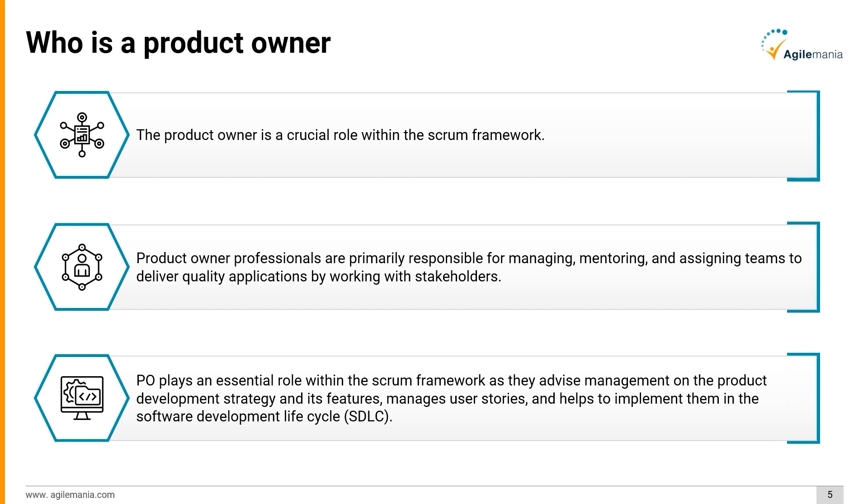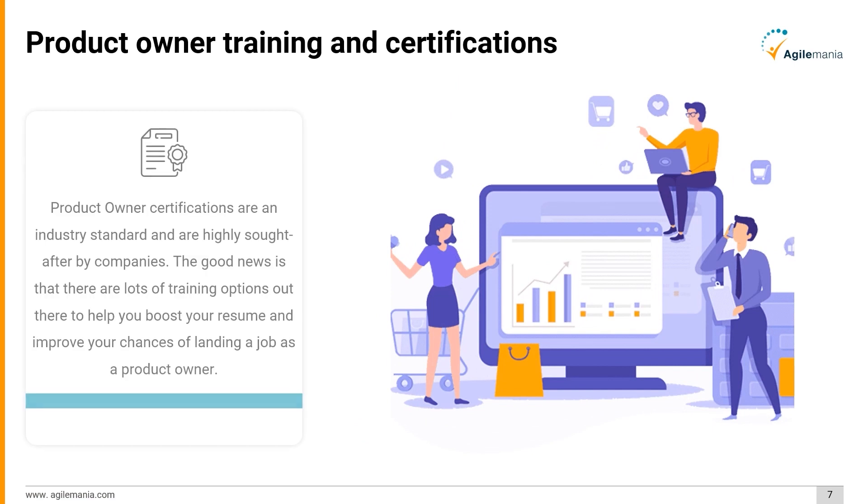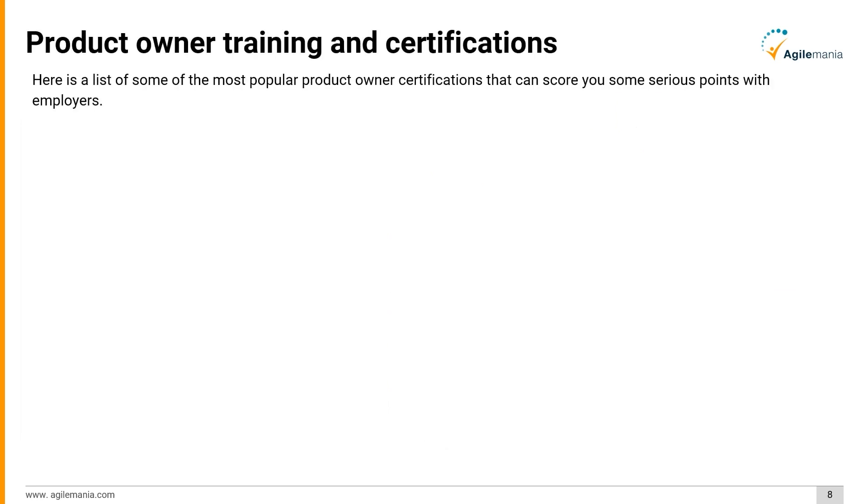Now that we know who a product owner is and what role they play in an organization, let's discuss product owner training and certifications. Product owner certifications are an industry standard and are highly sought after by companies. The good news is that there are lots of training options out there to help you boost your resume and improve your chances of landing a job as a product owner.